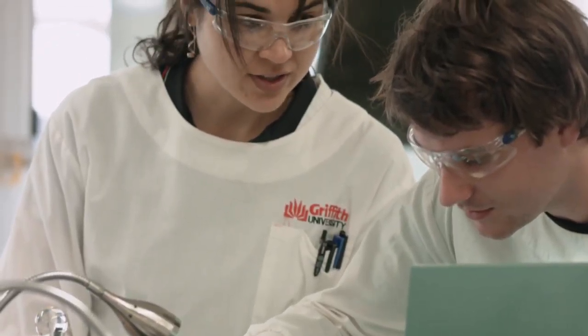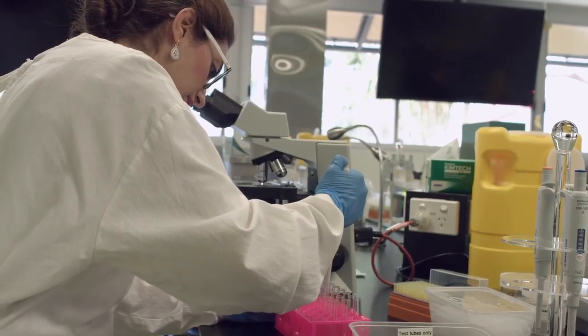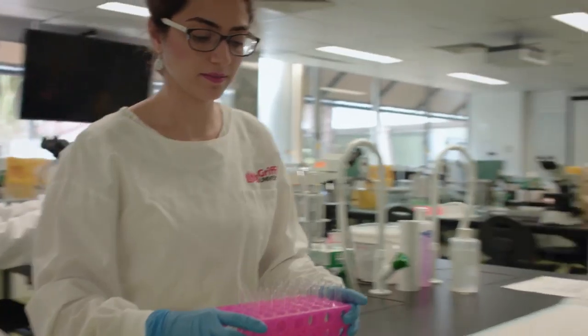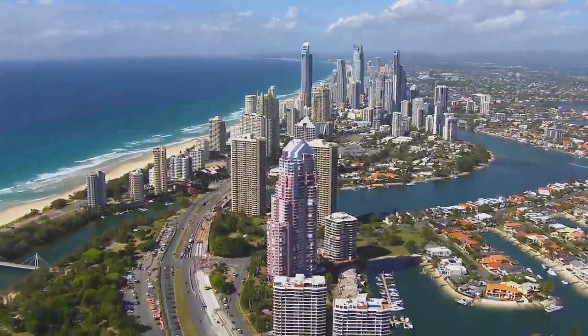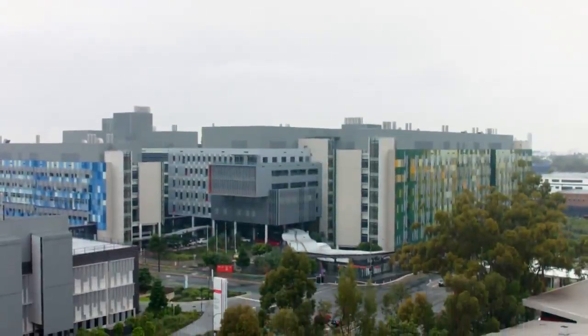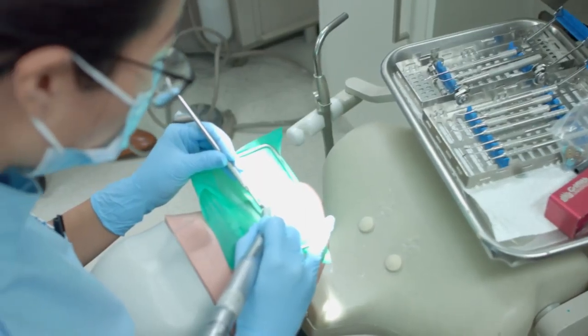Studying at Griffith, I know dieticians and pharmacists that study there as well. It makes it much more pleasant and much easier to collaborate with them all for the benefit of the patient. Because in the health sector of the future, the ability to work in a team-based environment spanning and crossing disciplinary boundaries is going to be absolutely critical to delivery of health care.